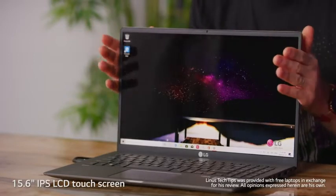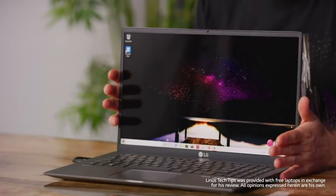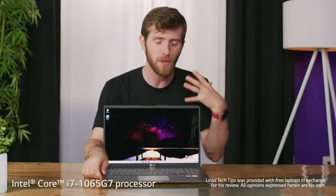This one goes for a more conventional 16 by nine aspect ratio, so it's 1920 by 1080 resolution. This one feels more like my speed.